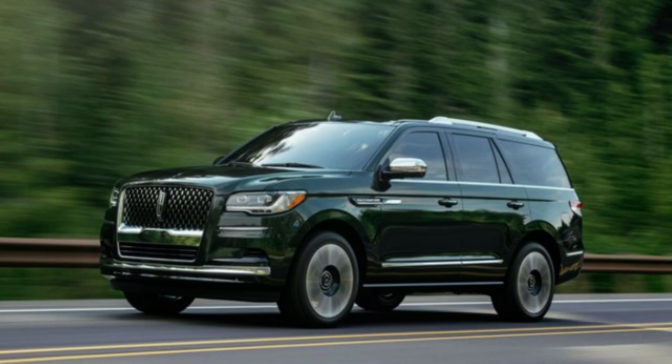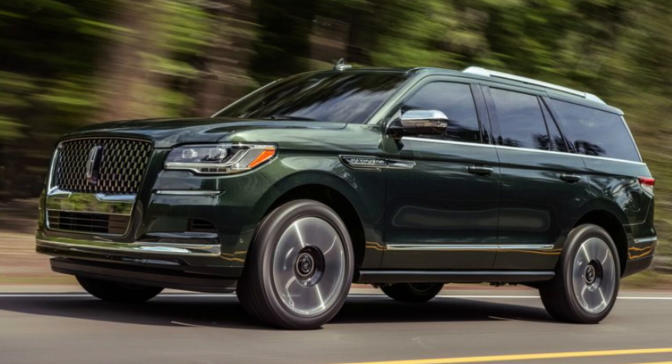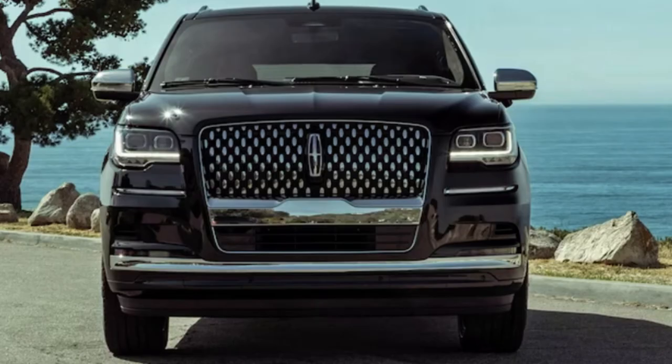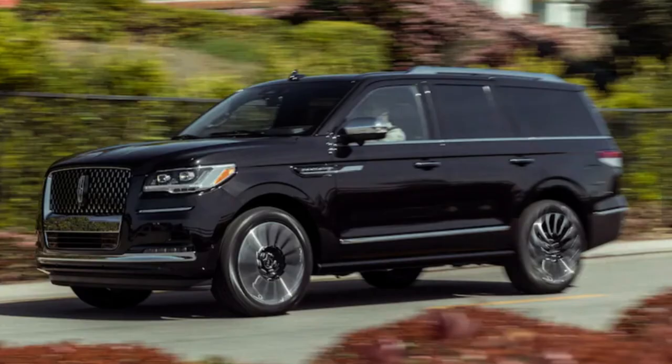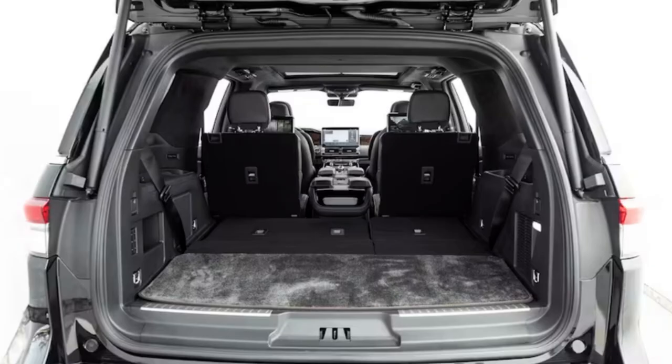The standard trim still provides a very nice Navigator. The Reserve starts to really ramp up what you get standard, and the Black Label — both standard and long wheelbase — gives you the most features with the price tag to match. The main differences as you go up are more options, packages, and elevated standard exterior and interior features. With the towing package, you get a max tow rating of 8,700 pounds. In my opinion, the best bang for your buck is the Reserve or Reserve L, which includes heated and ventilated seats, heads-up display, a power-adjustable steering wheel, numerous driver-assist features, and a more elevated exterior look.